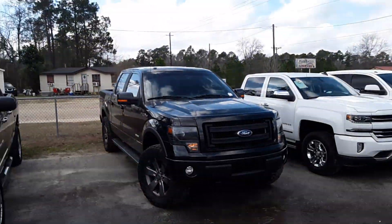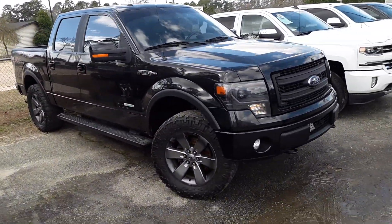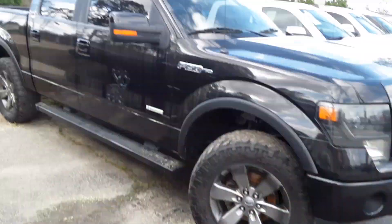Hey, Sid here at the all-new Jimmy Brick Chrysler Dodge Jeep Ram. I'm here today with your 2013 Ford F-150 FX4 with a black paint exterior with decent-sized rims and tires to match that black paint.